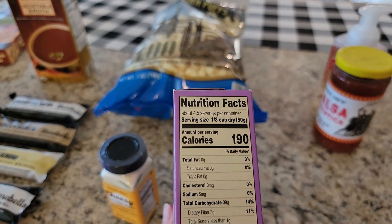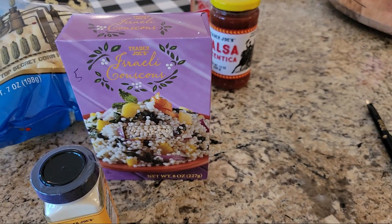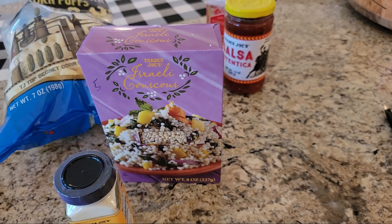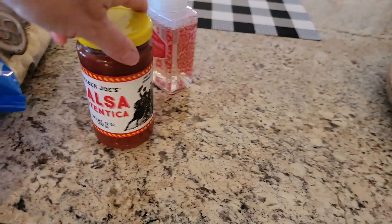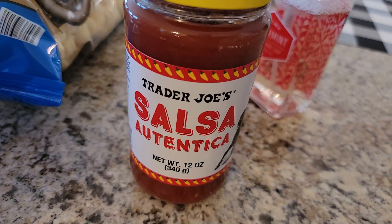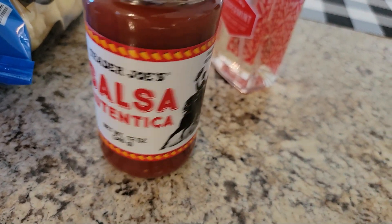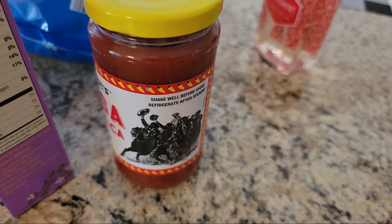I also got some Israeli couscous — five points for one serving, which is one third cup dry, 190 calories. If you cook that and throw it over your salad it really bulks it up and adds a little something to it. Then I got my favorite salsa — the Trader Joe's salsa, I think it's called Auténtica. It tastes like restaurant salsa, it's zero points, 10 calories for two tablespoons, and it's really delicious.